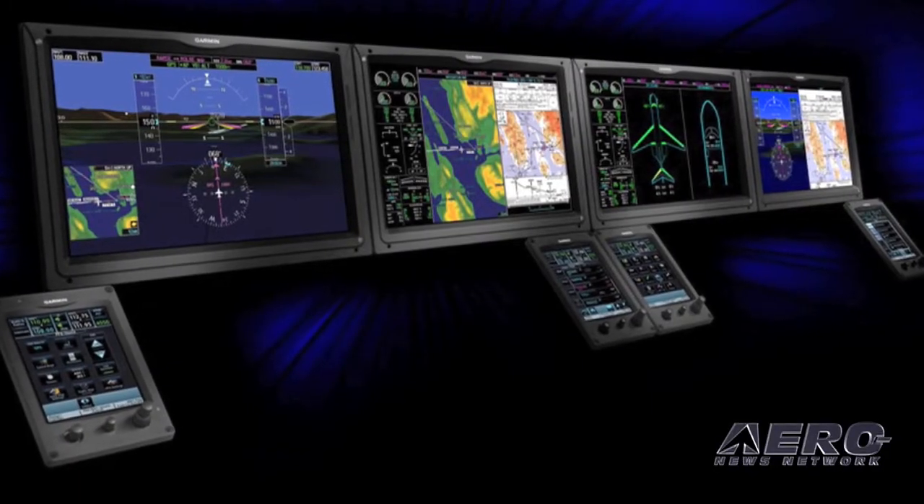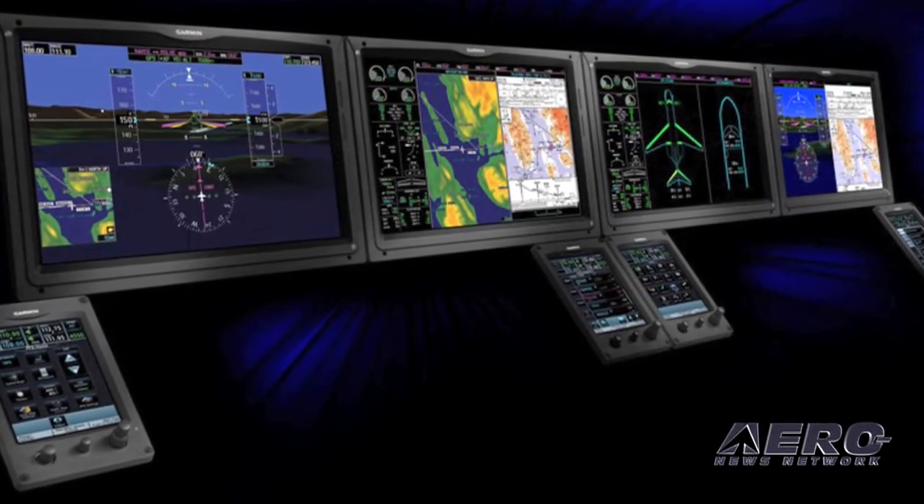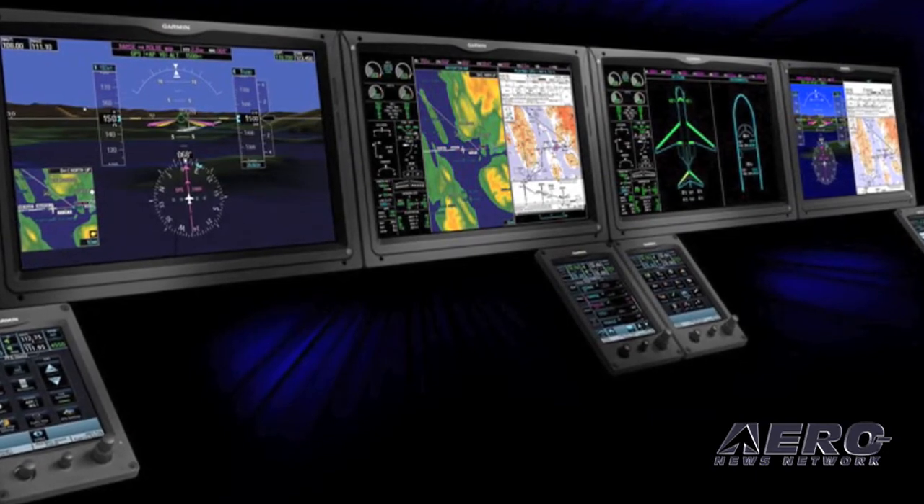We introduced the G5000 integrated flight deck today at NBAA 2010. The goal at Garmin is to bring the Garmin experience to the Part 25 crew-flown aircraft. We're at a point in the development where we thought it was the right time. There are also more exciting announcements today which you'll see later, but we thought now was the right time to let folks know about the technology we're working on.